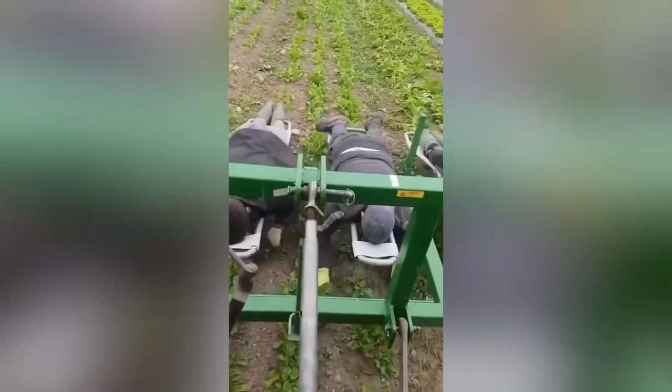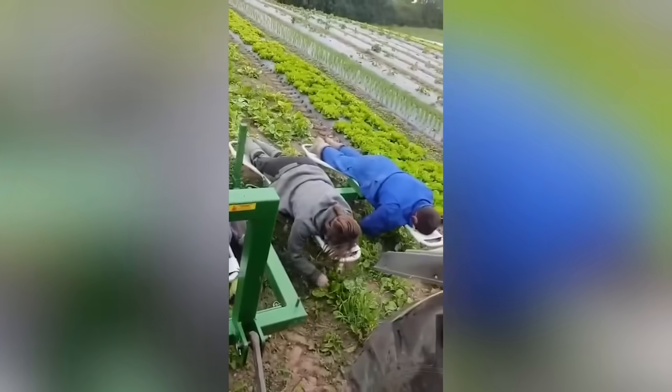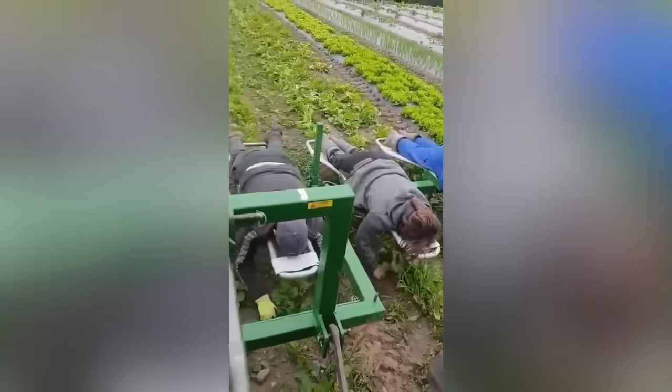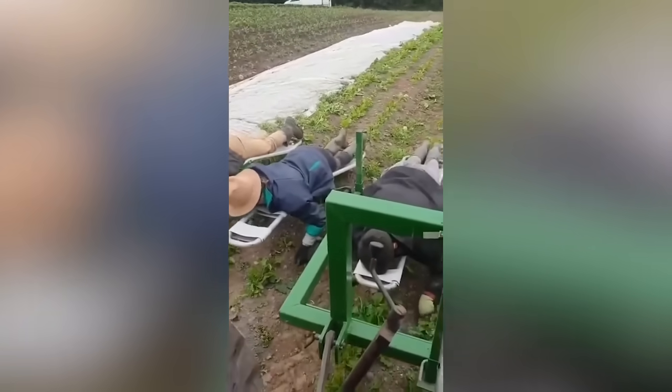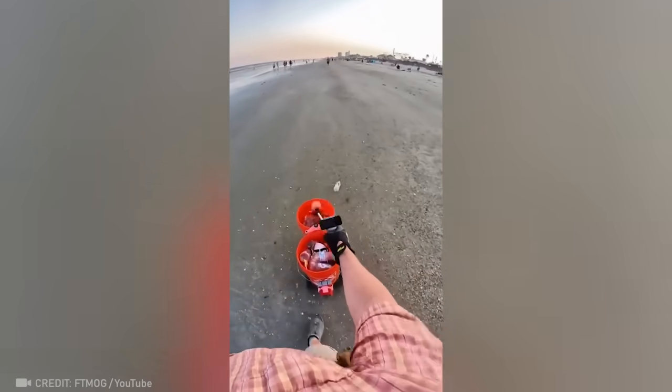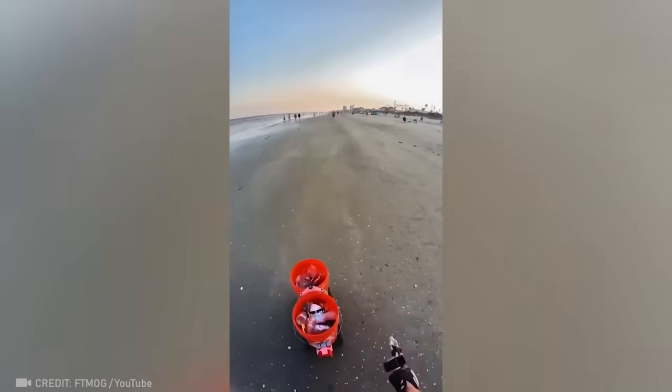Everyone knows that working out in a field can be back-breaking, but these people have nothing to complain about, that's for sure! Ever since this man created a mechanized container that follows him wherever he goes, cleaning the beach has become his favorite pastime!